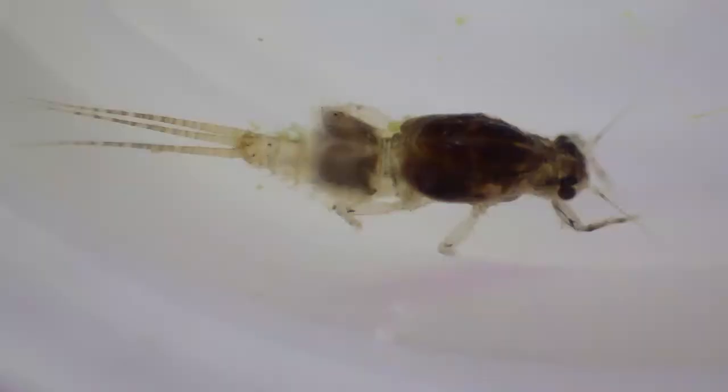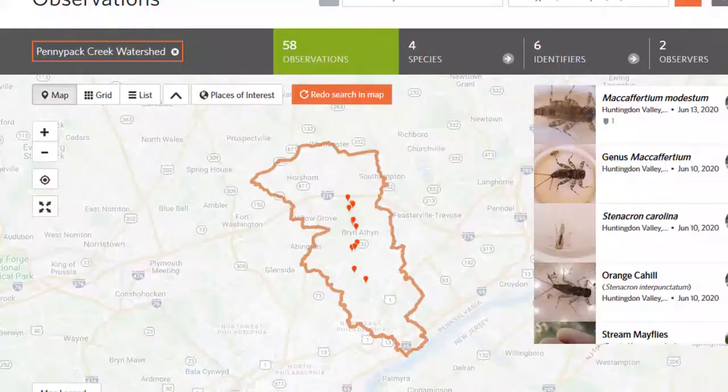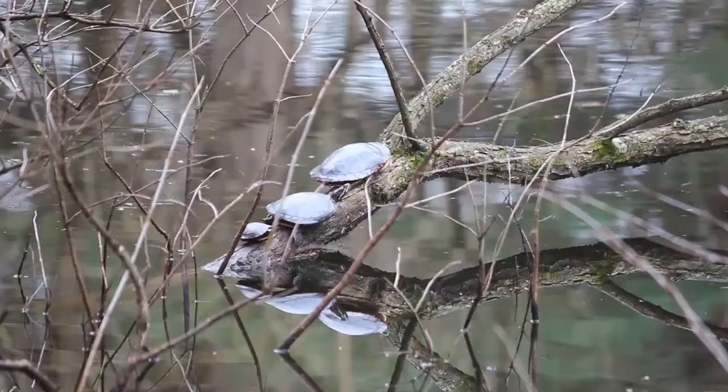Heptageniidae have plate-like gills to go with their plate-like heads. They also lack both aperculate gills and spines. Heptageniidae can be found throughout the penny pack and its tributaries.